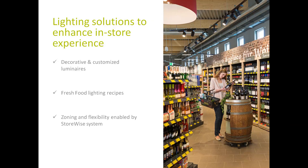Looking at EDKAR, we basically follow three pillars to create a unique design and enhanced customer and in-store experience. The three pillars are as follows: the use of LED decorative and customized luminaires, the use of fresh food lighting recipes, and last but not least zoning and flexible lighting installations enabled by the Philips DoorWise system. But what makes each pillar special, and the result of a combination of all three pillars even unique?